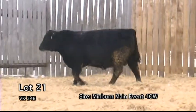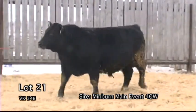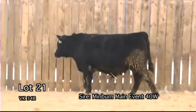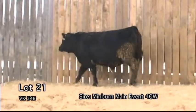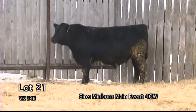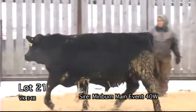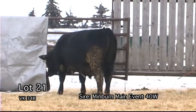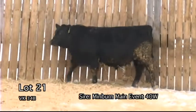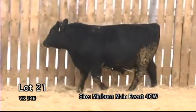VK34B. A really nice easy-fleshing bull. His dam shows the same easy-fleshing ability with extremely good udder quality. A full brother was a sale feature in our 2013 sale, selling to another purebred breeder — Stewart Cattle Station of Edom, Saskatchewan. Don't let this bull be a sleeper in the sale. He is a dandy.